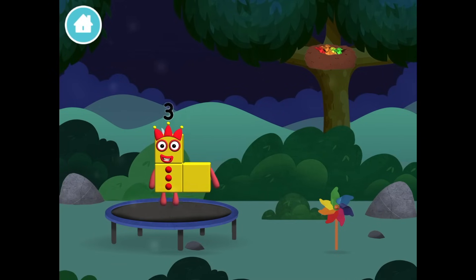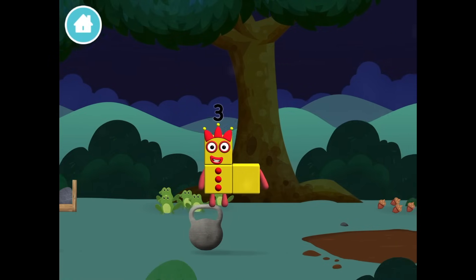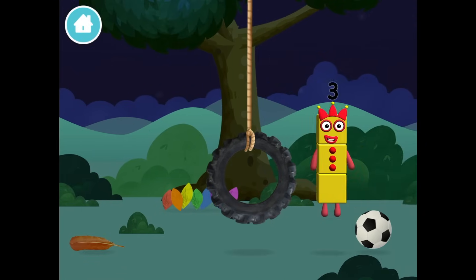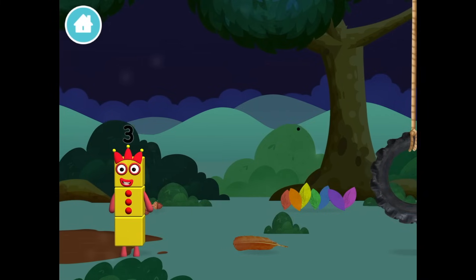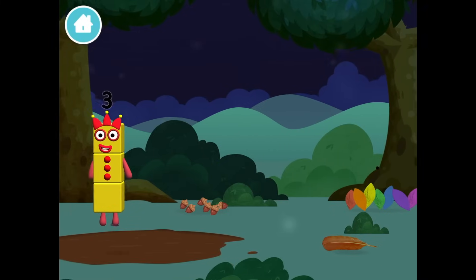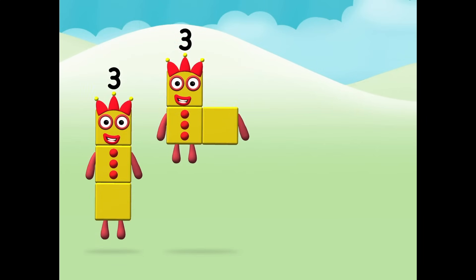Jump, jump, jump, jump! She wants to play on the trampoline! I am three! Look at me! I am one, two, three! Three blocks! Three plus three equals... Six!